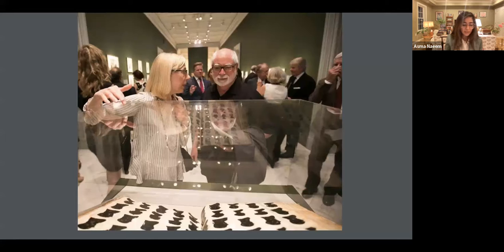Another object that I think is absolutely interesting, actually from our collection, is this album by William Henry Bache. William Henry Bache was a silhouette cutter who was an itinerant — like many other silhouette cutters working in early America. This silhouette album is part of the National Portrait Gallery's holdings; it is an extraordinary treasure.